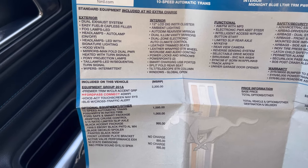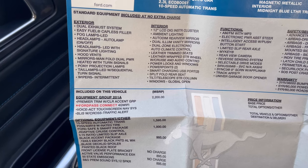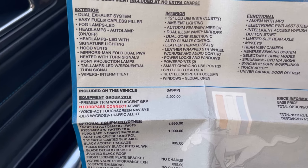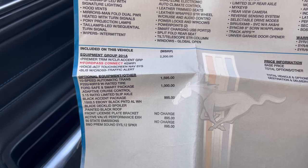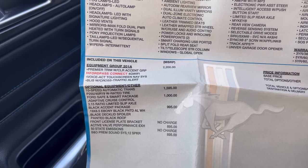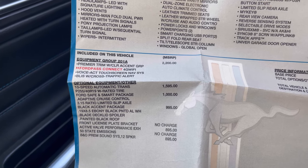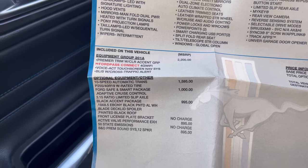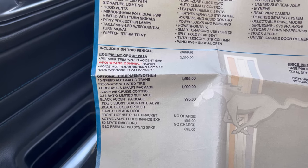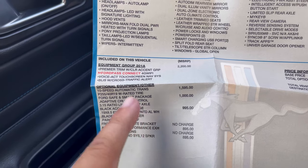Right off the bat you got the Premier Group 201A, which basically means I got the eight-inch screen, the Ford Pass Connect, and 4G Wi-Fi which I never used. We have the Premier Trim Color Accent Group, which is the blue stitching you see here — it's all over the dash and stuff like that. We also have the Ford SafeAssist package with adaptive cruise control, the limited slip differential, and the automatic transmission which shouldn't really be extra but it is.